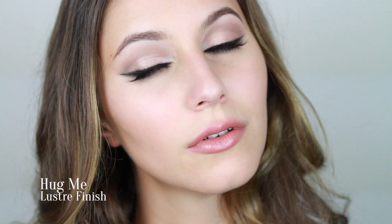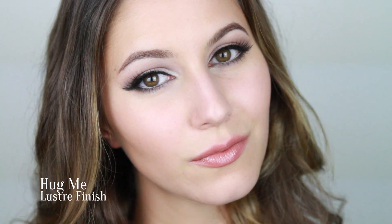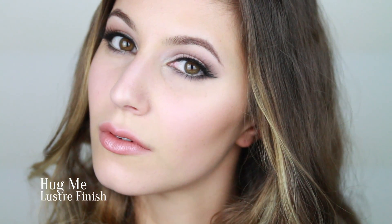Let's start with naturals and nudes. Hug Me — a fleshy muted pink. I reach for this shade a lot and it's a great nude for those who have pigmented lips. Freckle Tone — a light beige peach with a creamy consistency.